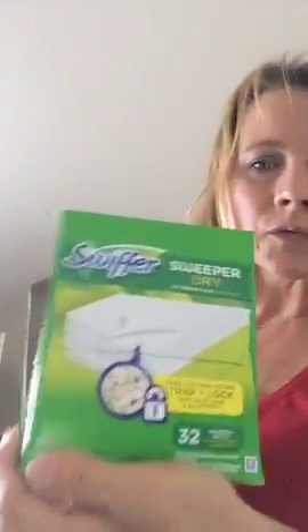These are just Swiffer dusting rags. There's a whole bunch and they're all clean. I grabbed them because I will use them in my house.